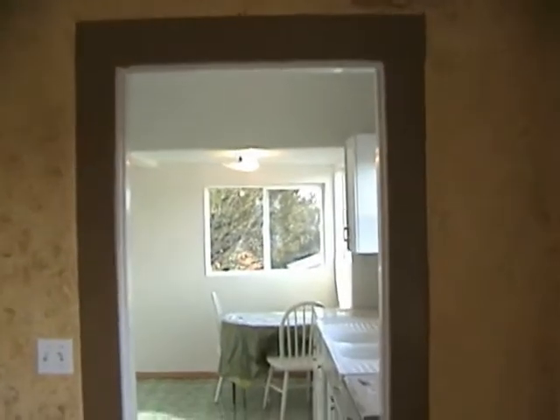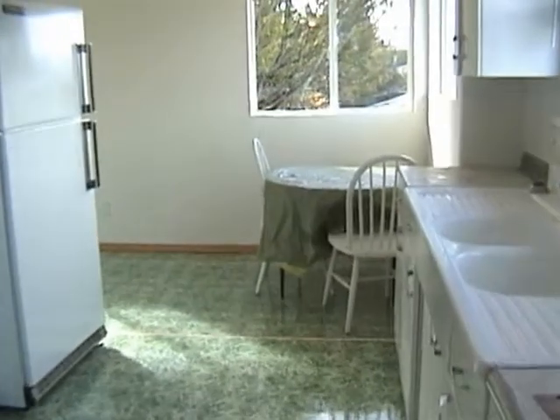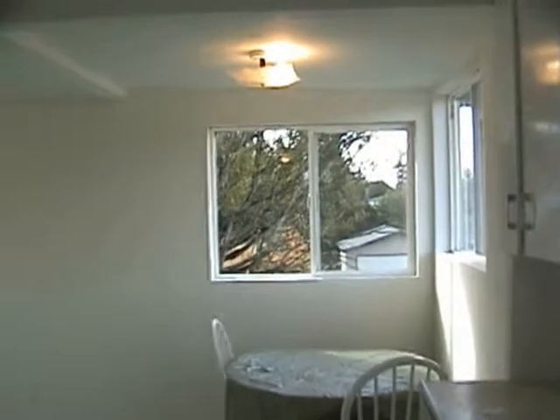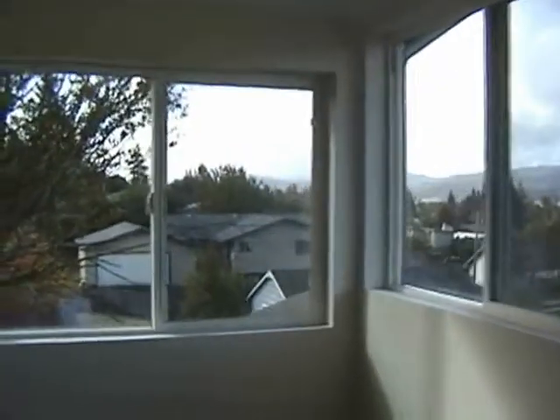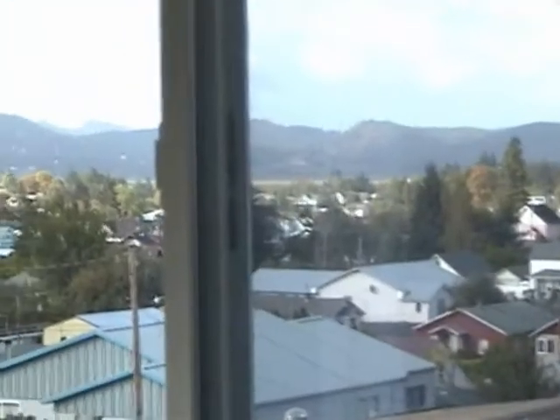The flooring in the kitchen was all replaced, and as I say, extensive renovations have been done. It's a small home, but it's really cute — a nice house. You get the view here from the kitchen windows of the city of Coquille and the valley.